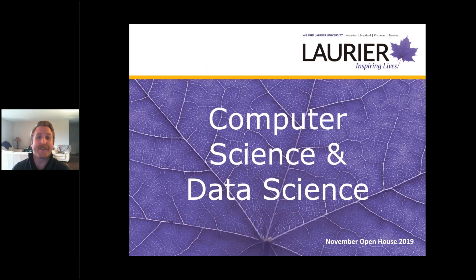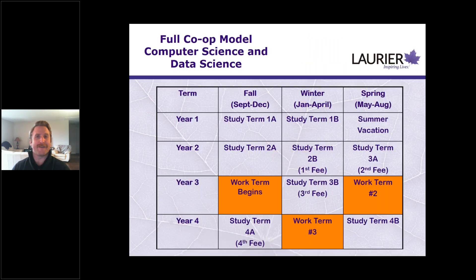We also have a new computer science and data science co-op program — we had our first cohort last year and are preparing for this year's cohort. Students in this program complete three four-month work terms separately. It does extend their time in the program by one study term, with a return to classes in the year-four spring semester. This program is eligible for both computer science and data science students.